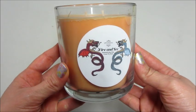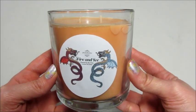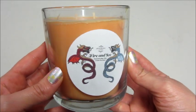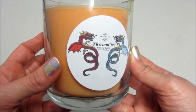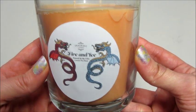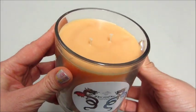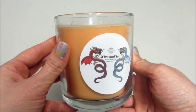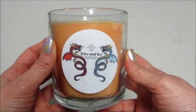Hi guys and welcome back to my channel. Today I have a double reveal for the Fire and Ice Fragrant Jewels rare set. I'm going to do the candle and then the bath bomb all in the same video. I just want to show you the candle first — the little label — and it does kind of smell like Vicks VapoRub, so we'll see what it smells like when I burn it, if it's too overwhelming.